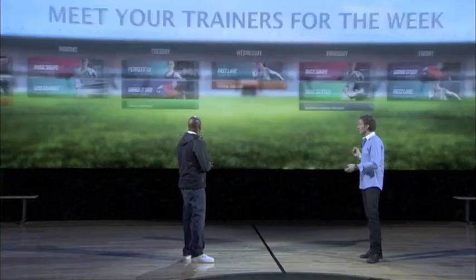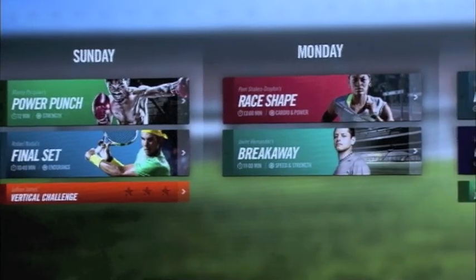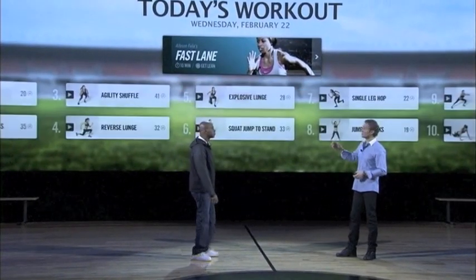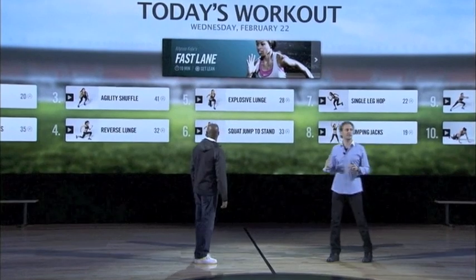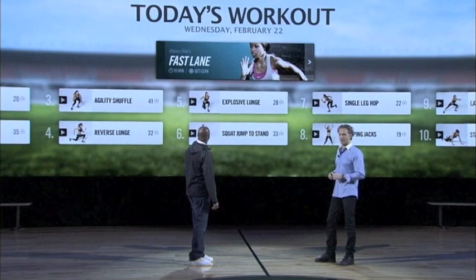You click in — look at what happens. All these amazing athletes have come in and worked with us to create these packs. Clicking into the pack immediately shows me what I have to do. Each pack has 10 to 15 individual drills. The first one we're going to do is foot fires.